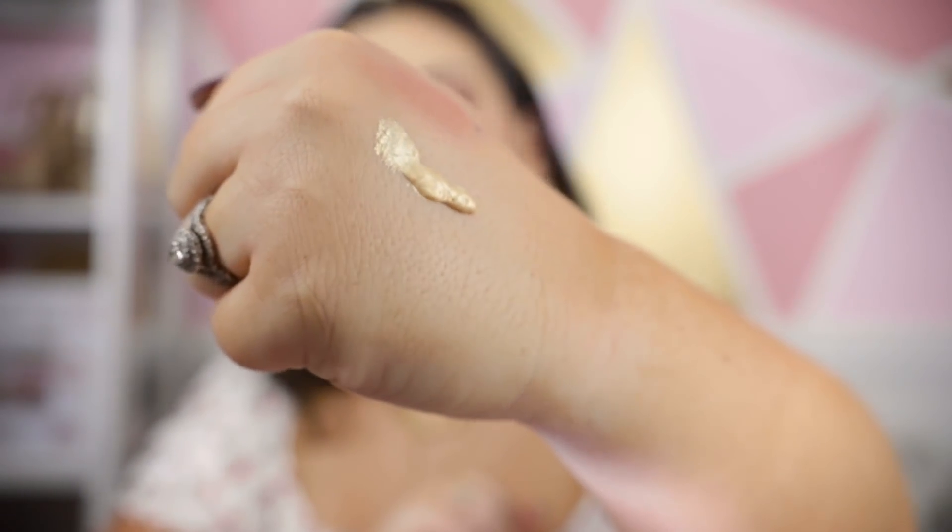Another thing I definitely wanted was the liquid highlighter called All Gold Everything — a body glow she teased heavily on Instagram. I gave it a try today, applying a small amount to my collarbone, and I'm very impressed. It's not sticky at all, you can't even feel it, and it's pretty subtle — you could wear it daily and not notice much, but when it catches the light it shimmers beautifully. Also included was a liquid eyeliner duo.